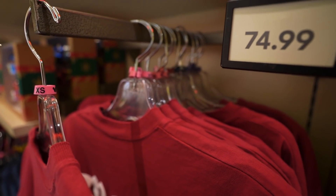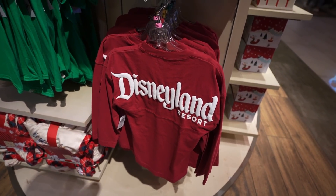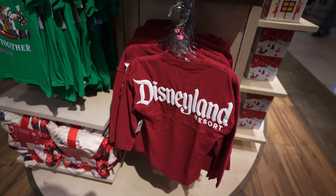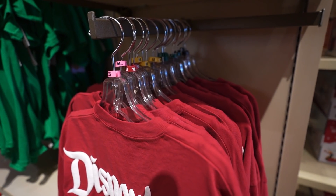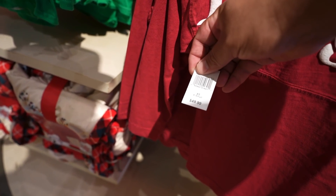They go from extra small to 2X. In case you were wondering, they also come in kid sizes — they have that same red Spirit jersey in kid sizes, extra small to XL, and it retails for $49.99.